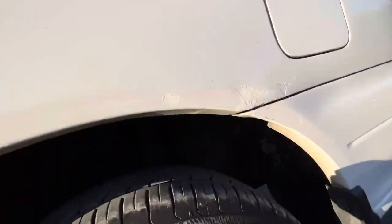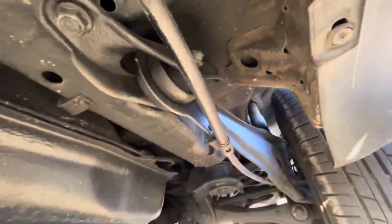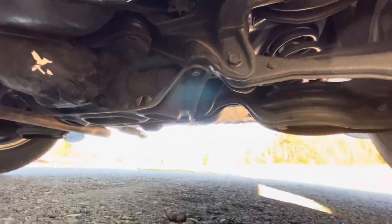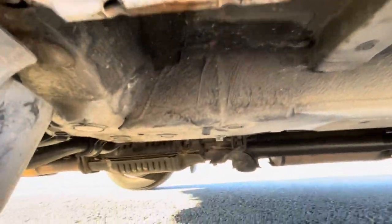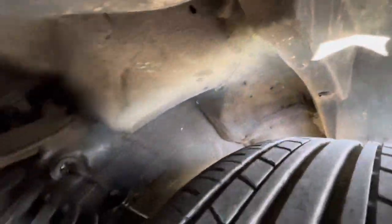That discoloration is from the scratch and the touch-up — it's not rust. You can see no rust anywhere. That's from where they scratched from here and there. Everything's in good shape, everything's very clean — all very clean.